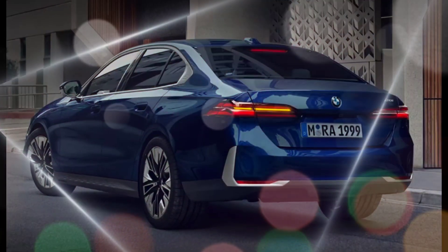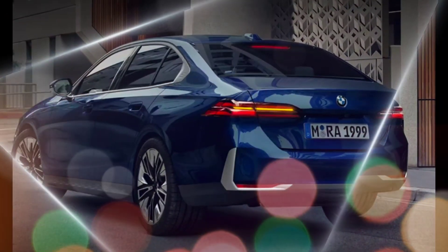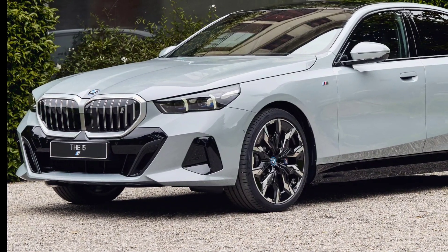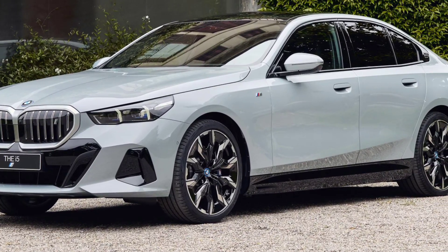Additional updates include a new mild hybrid powertrain for the base 530i model, a new plug-in hybrid powertrain for the 530e model, and a new M550i model with a more powerful twin-turbocharged V8 engine.